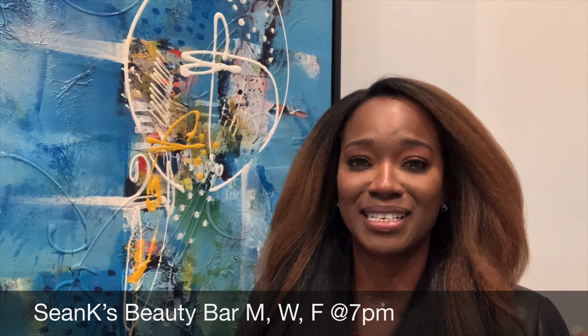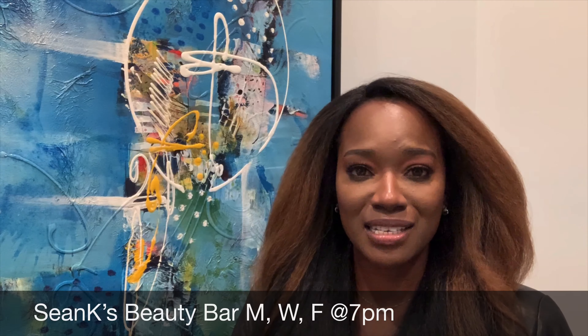Hello everyone, welcome to my channel. I'm Sean from Sean K Beauty, and this is Sean K's Beauty Bar where we grab from the bar and discuss all things beauty — every Monday, Wednesday, and Friday at 7 p.m. You leave your questions in the comment section below, I feature them here. If it requires my scientific knowledge, I will bring it to that. I also do makeup tutorials. I'm happy to announce I'll be starting another channel for my DIYs, but for the sake of this video, let's take a deep dive into alkaline water.